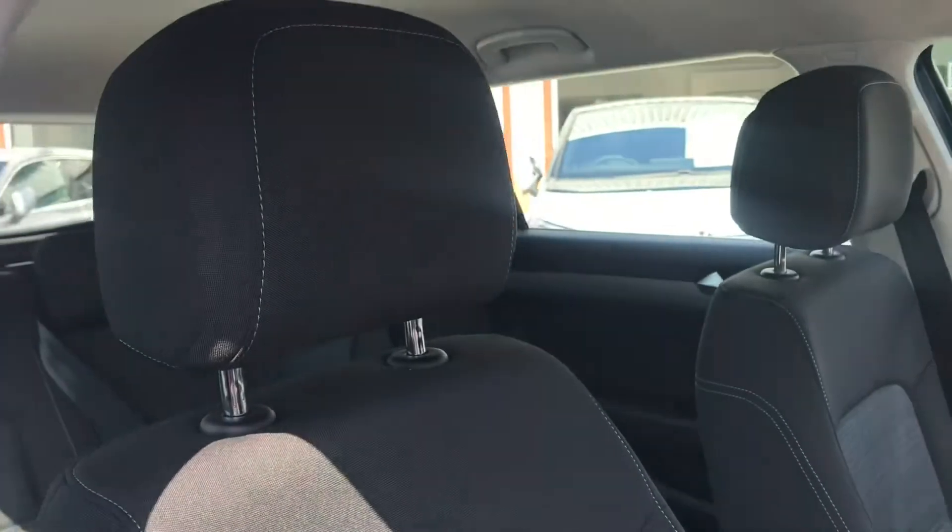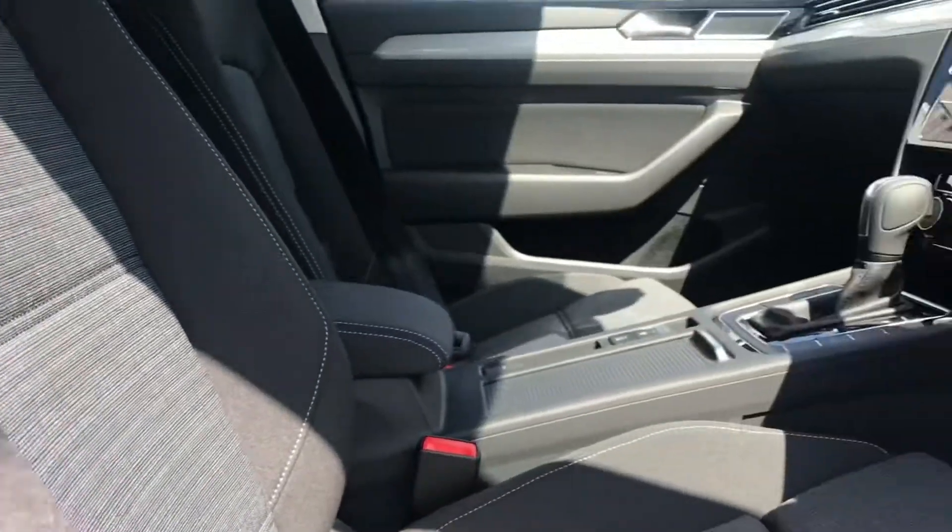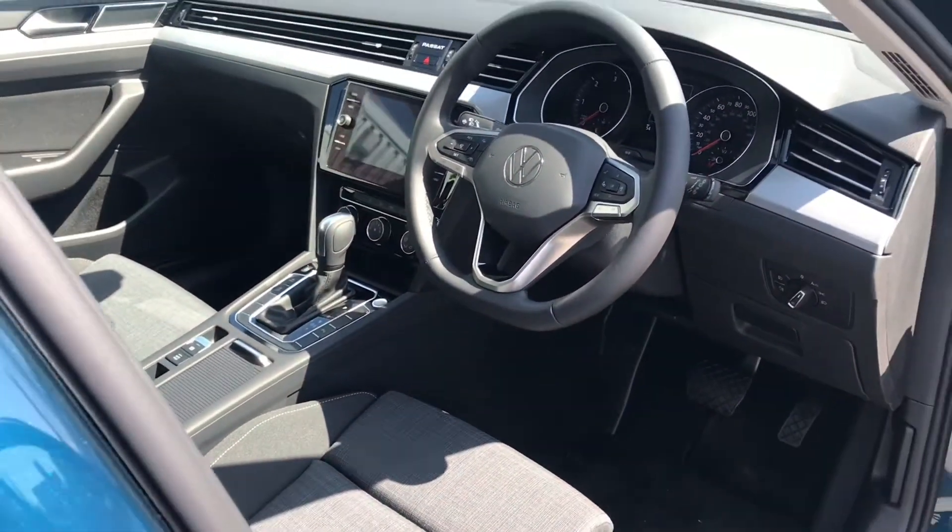Now coming inside the car, you can see we have the Titan black interior upholstery, which gives an extremely gorgeous look to the car. It's very stylish and you and your passengers will thoroughly enjoy this.